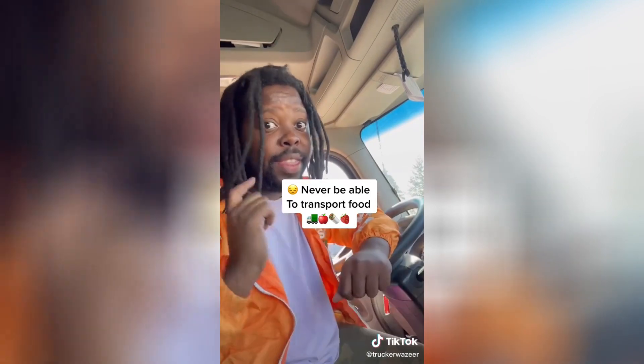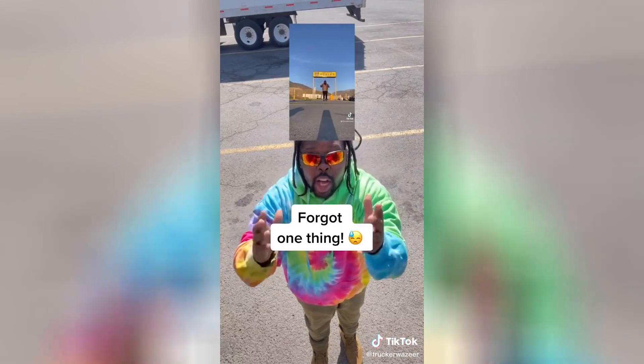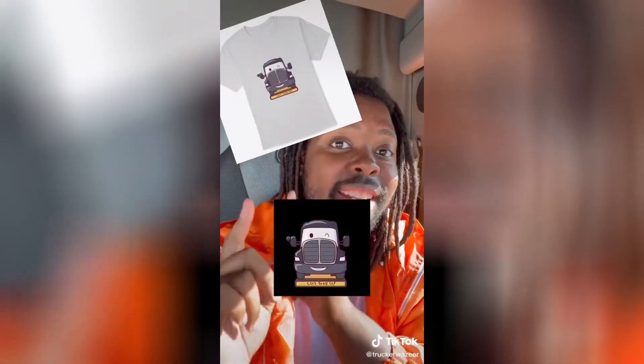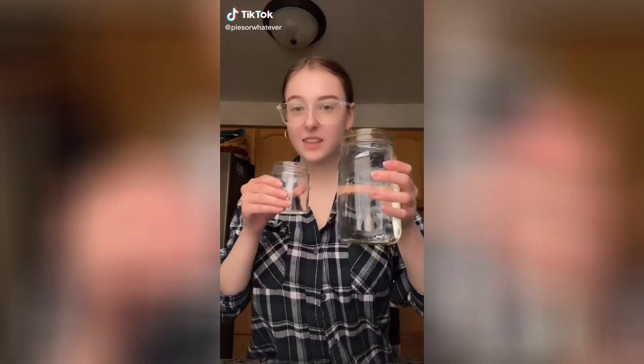Without these insulated reefer trailers, we would never be able to transport food from one side of the country to the other. Your scale video did over a million views! For real? Thank you! To celebrate, there's an adorable shirt that says 'Let's Scale It' in my bio — go get it. Thank you guys so much for all the love.